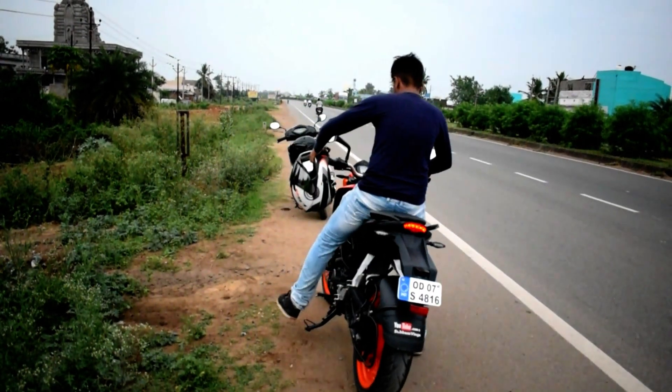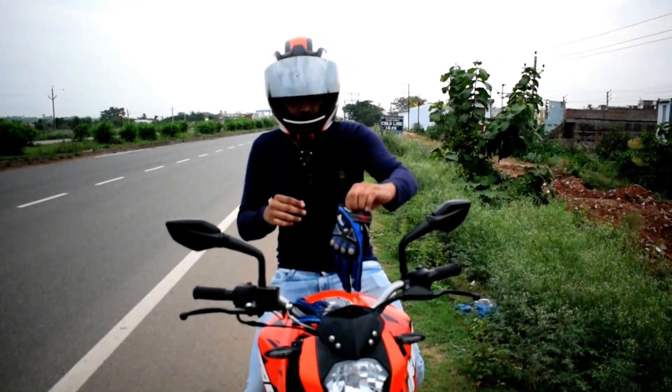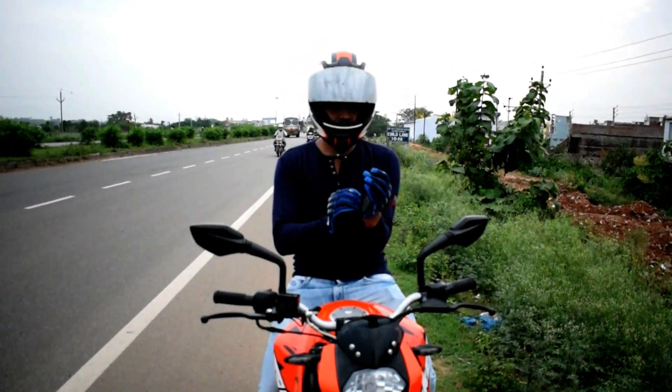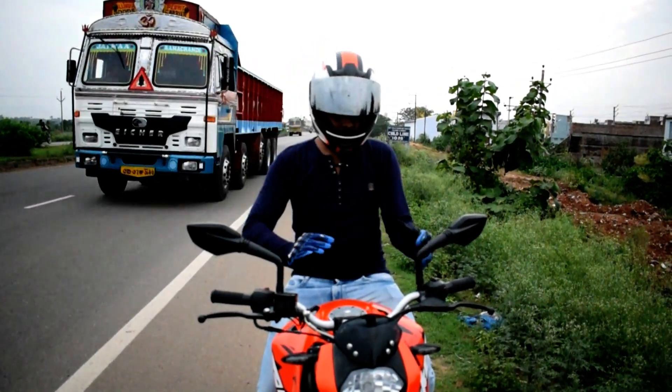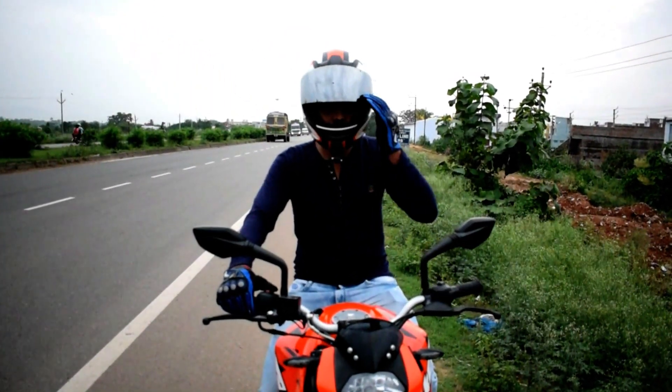It's been one year since I bought my bike. I consider my KTM as a big part of my life. In this video, I'll present you the one year ownership review of my KTM Duke 200. So without wasting any more time, let's get started.